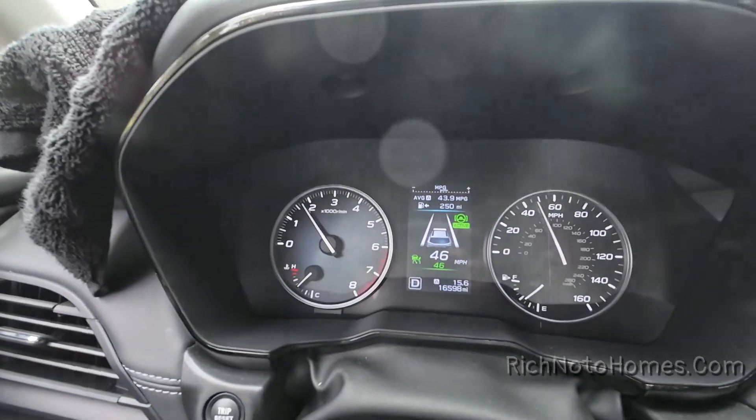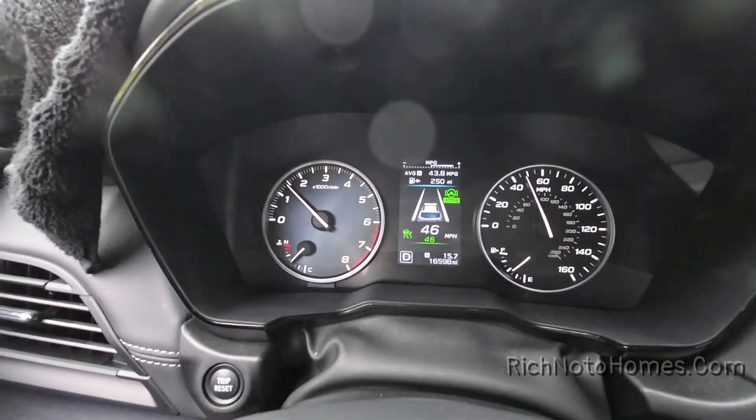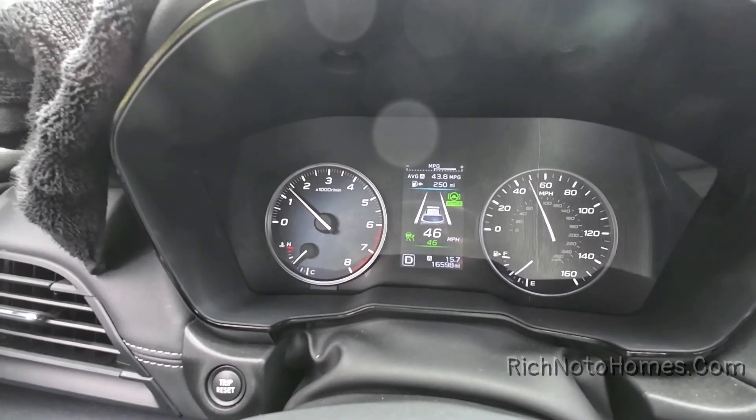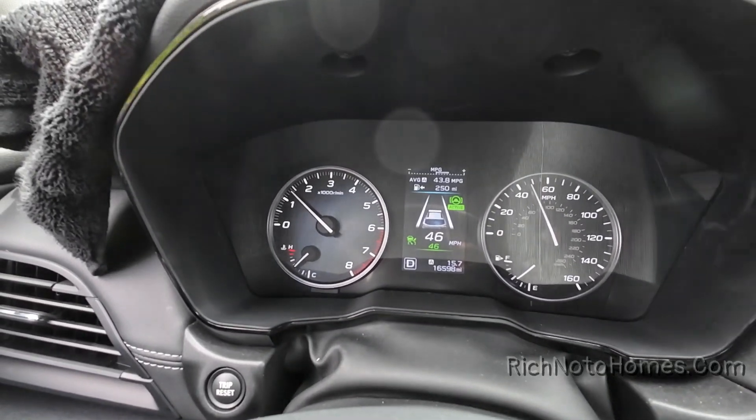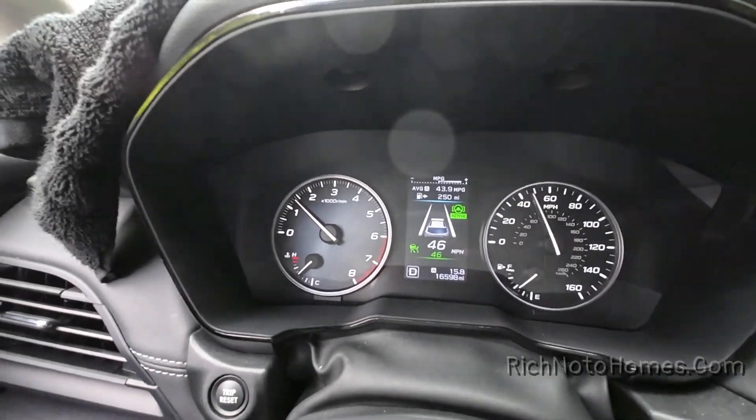I'm kind of surprised — it says 44 now, 43.9. The gas mileage in this Subaru Outback is excellent. This is the four-cylinder with the boxer engine, and it's not the turbocharged version. It's really slow from a stop, but the gas mileage is great.